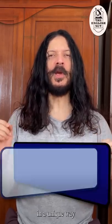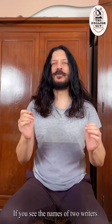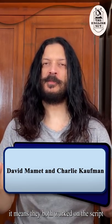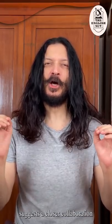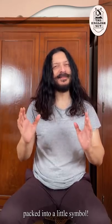The ampersand is used in a unique way in screenwriting credits, at least in Hollywood. If you see the names of two writers for a screenplay connected by an 'and', it means they both worked on the script but at different times. If their names are connected by an ampersand, it means they worked on the screenplay together. So the ampersand in this context suggests a closer collaboration than an 'and' — such shades of meaning packed into a little symbol.